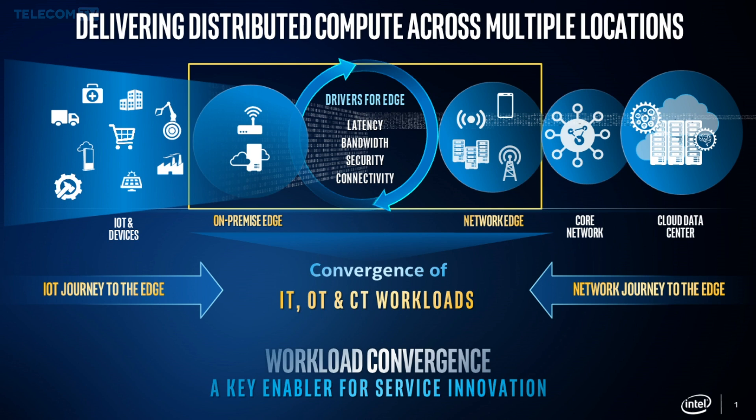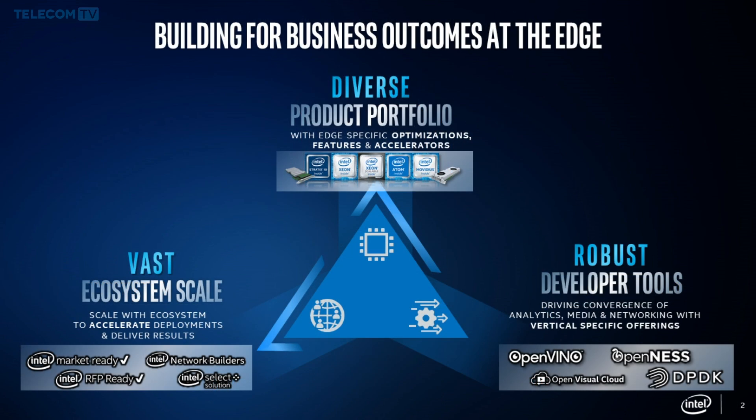In addition to this convergence, almost every use case is a consolidation of analytics workloads, media workloads, and a variety of networking workloads — wireless, wired, or even Wi-Fi. Intel is approaching this workload convergence in the form of a three-prong strategy across a very diverse product portfolio. This portfolio extends from our high-performance Xeon processors to our lower-power, lower-cost Atom processors, as well as a variety of accelerators and adjacencies that allow for processing different types of workloads in an optimized fashion at the Edge.